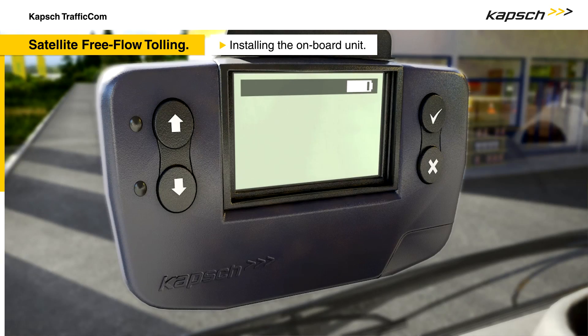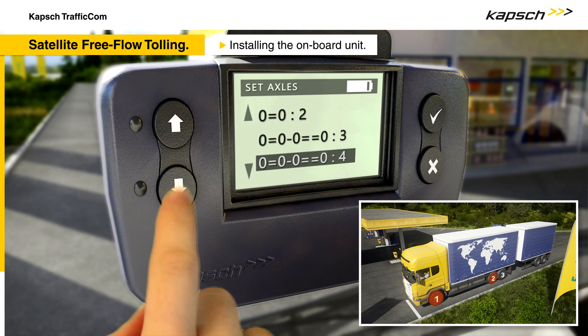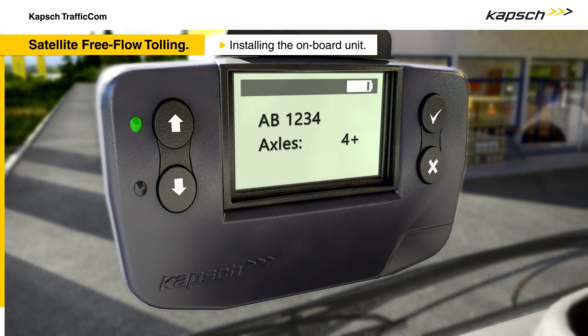To activate the onboard unit, the preferred language has to be chosen. Finally, the license plate number and the number of axles has to be confirmed. The green LED indicates that everything is okay and the onboard unit is fully operational.